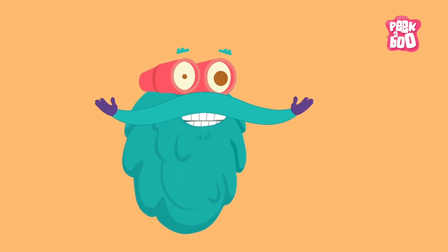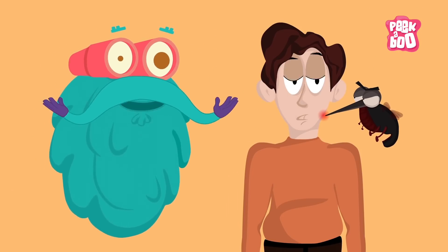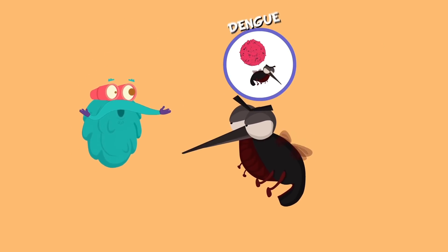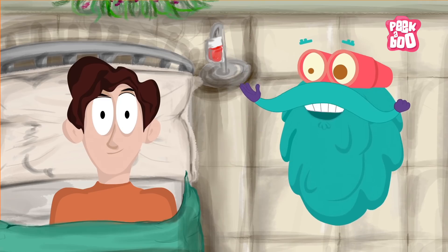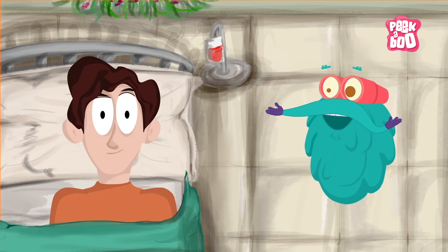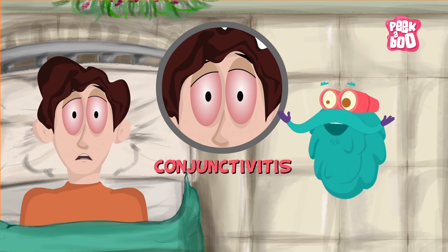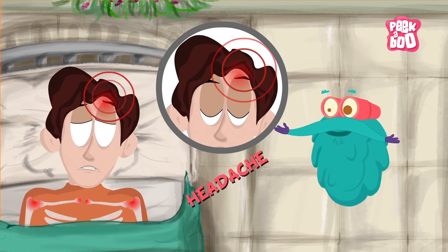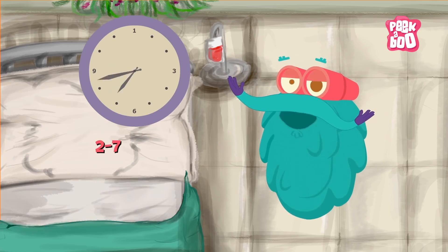This virus is transmitted to people through the bite of an infected mosquito — the same mosquito that transmits Dengue, Chikungunya, and Yellow Fever. The early symptoms of this disease are fever, skin rashes, conjunctivitis, muscle pain, joint pain, and headache, which are usually mild and last for two to seven days.